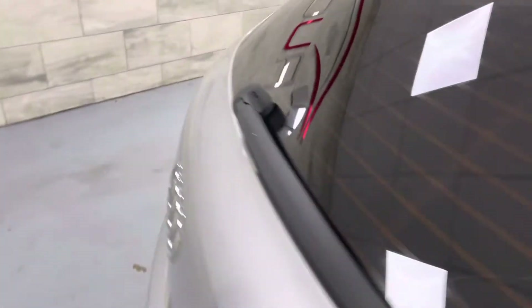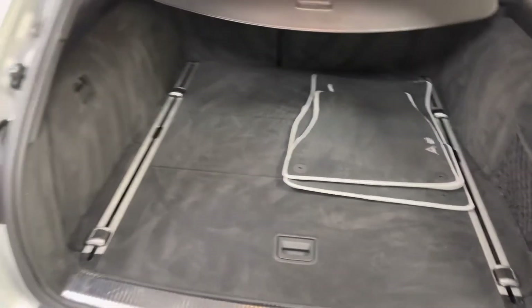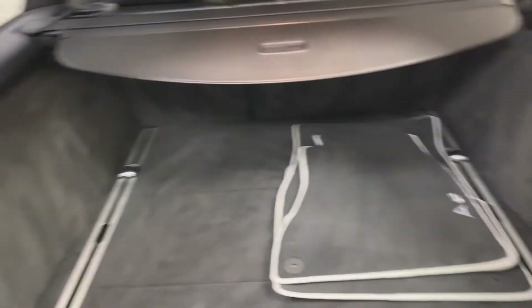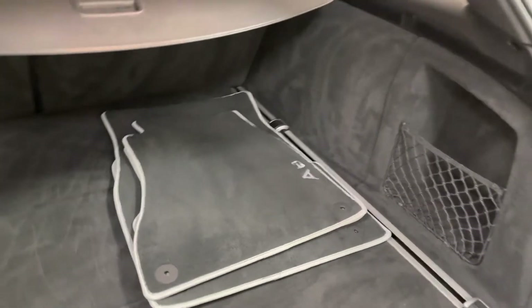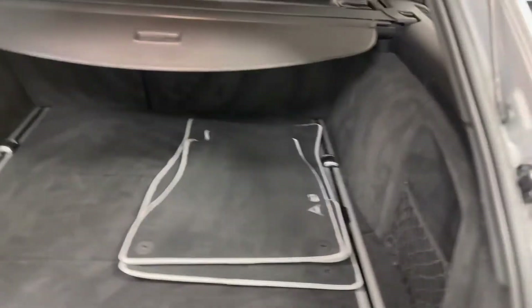I'll just show you the boot — a typical abused estate car, it's really tidy, no signs of a dog etc. Full set of genuine mats. Massive boot these.